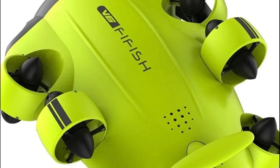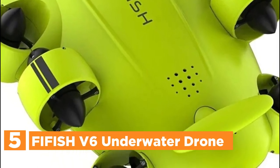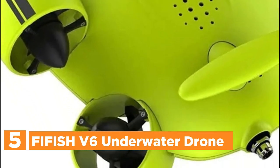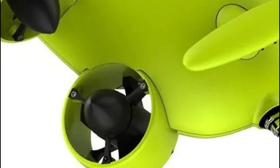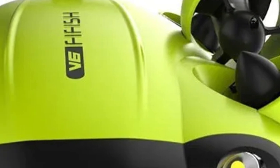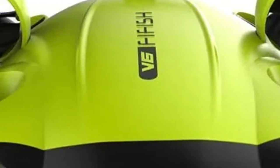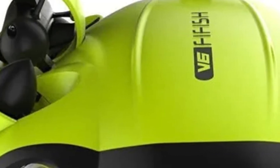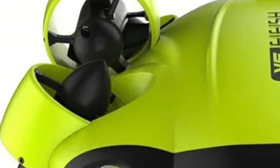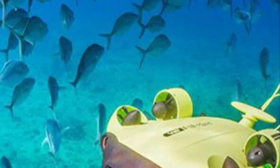Starting off our list at number 5, the FIFISH V6 Underwater Drone. VisionLock integrates a series of sophisticated functions to ensure exact focus on the target. Through a technology known as the Dead Reckoning Navigation System, the underwater drone is able to accurately identify the location of objects and then delivers extremely stable movements that can adaptively fix on subjects in real time. It can swim in any direction and record 4K video or 12MP images.